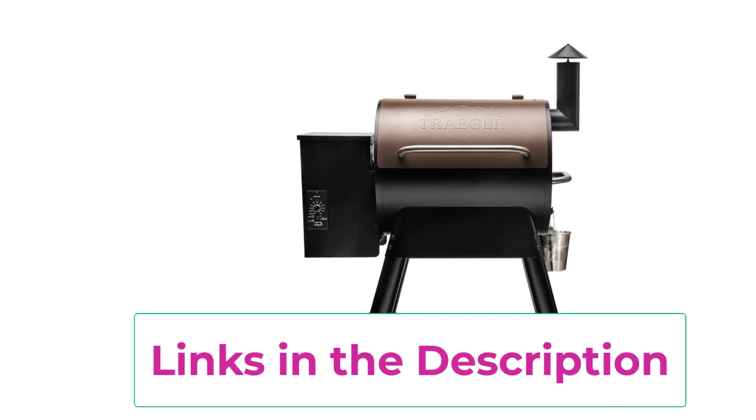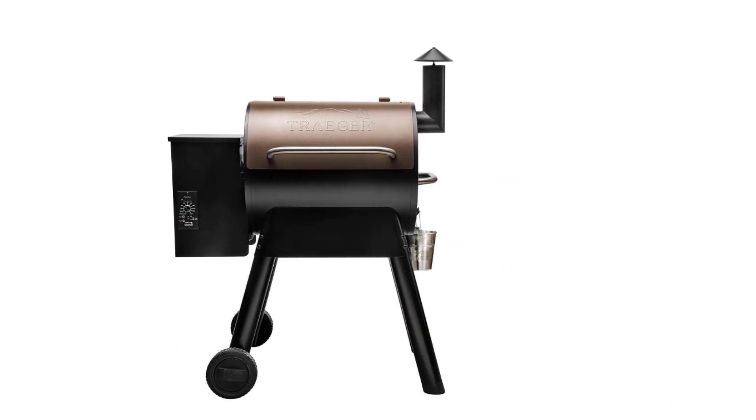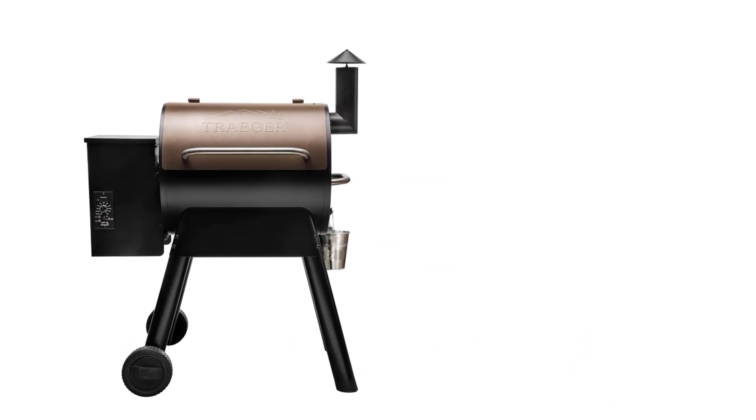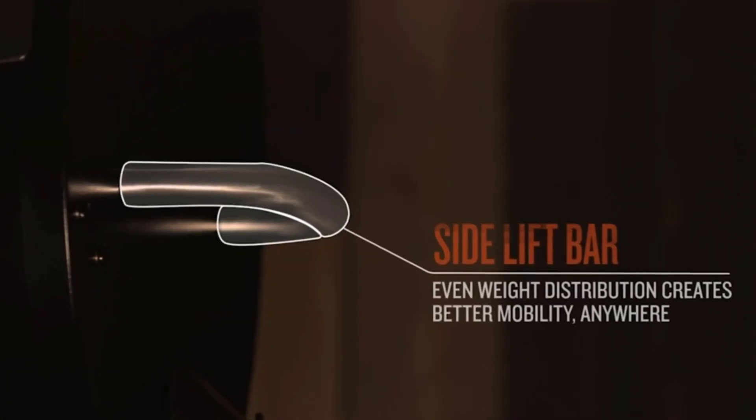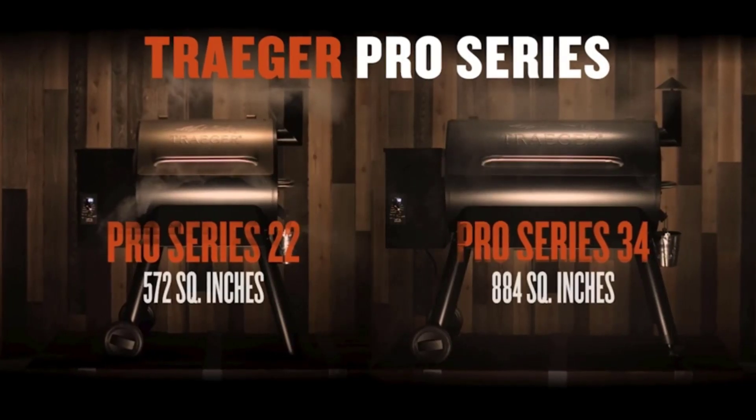Simply set your desired temperature, add your favorite wood pellets for added flavor, and let the grill do the rest. From juicy steaks to tender ribs, this versatile grill and smoker can handle it all, making it a must-have addition to any backyard kitchen.